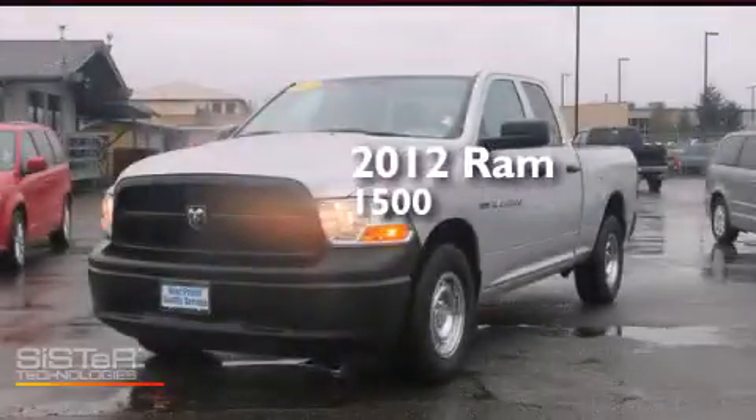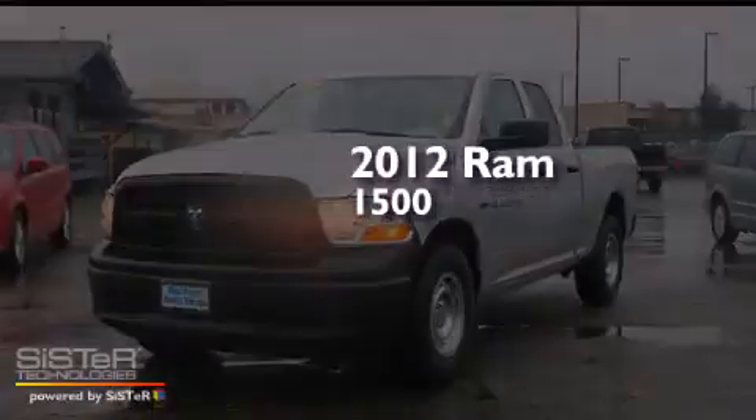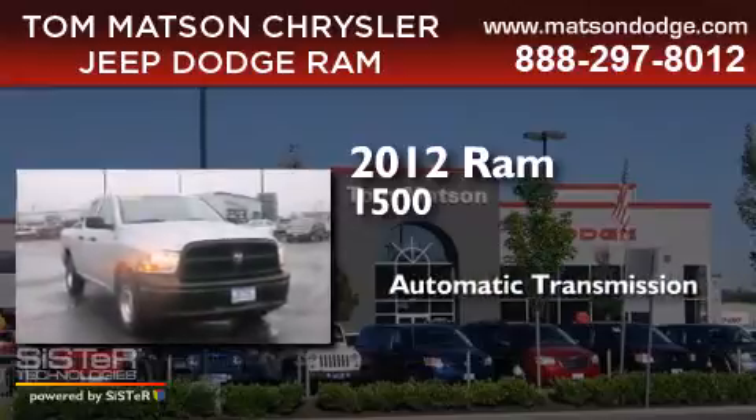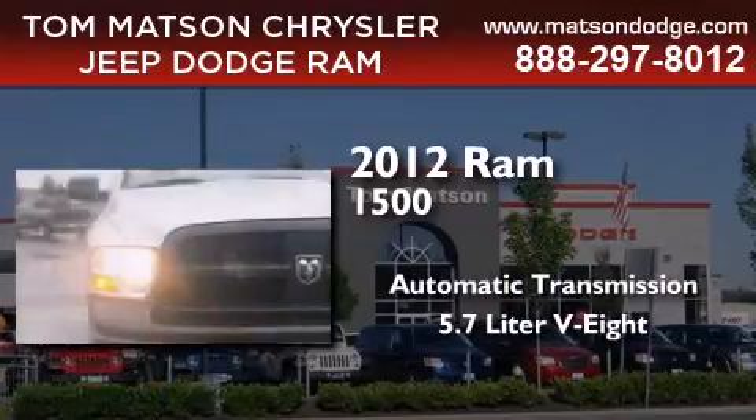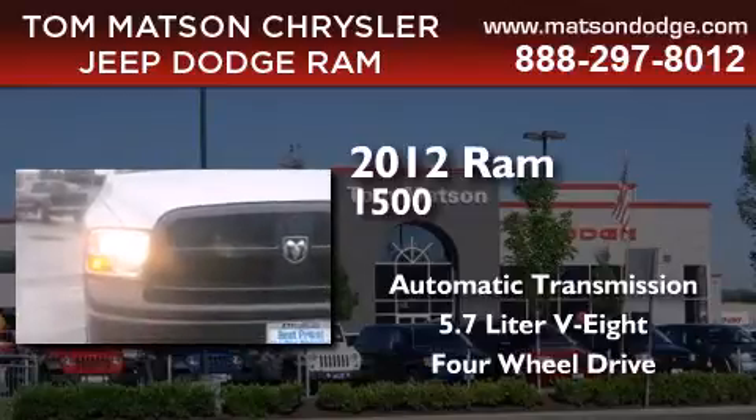This is a 2012 Ram 1500. This truck has an automatic transmission, a 5.7-liter V8, and the added safety and control of 4-wheel drive.